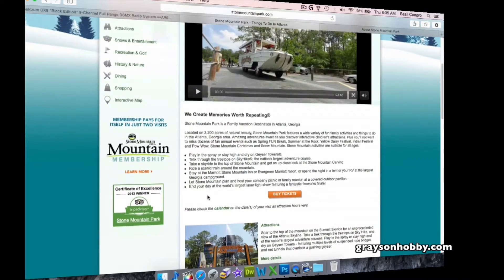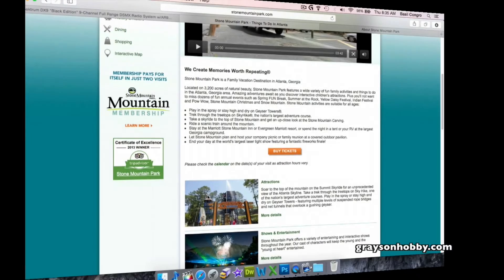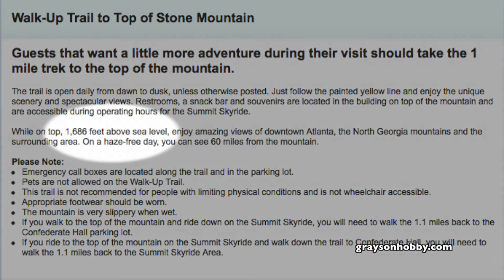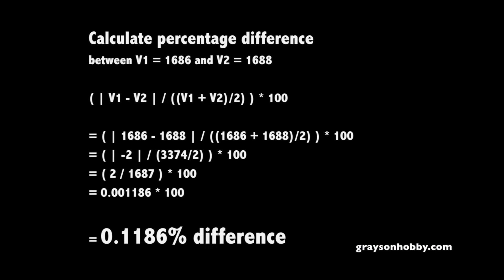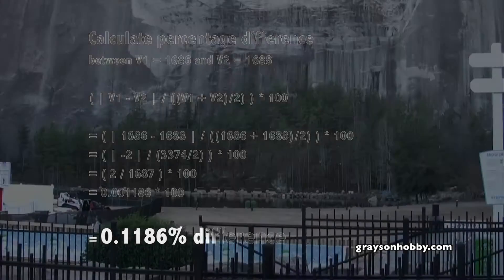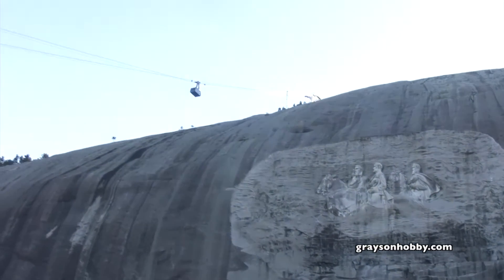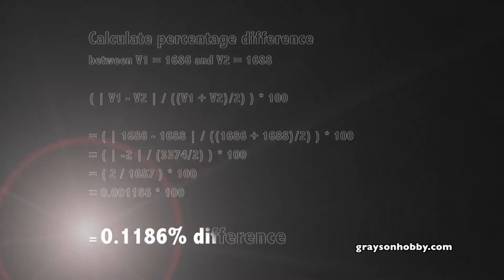When we got back, I went to the Stone Mountain website to find the actual height. Their website says it's 1,686 feet above sea level, and our reading was 1,688 feet. Doing the math, the actual height of 1,686 feet versus our reading equals a 0.1% difference, which is really good considering I wasn't sure exactly where they took the measurement or where I was standing relative to that reading.